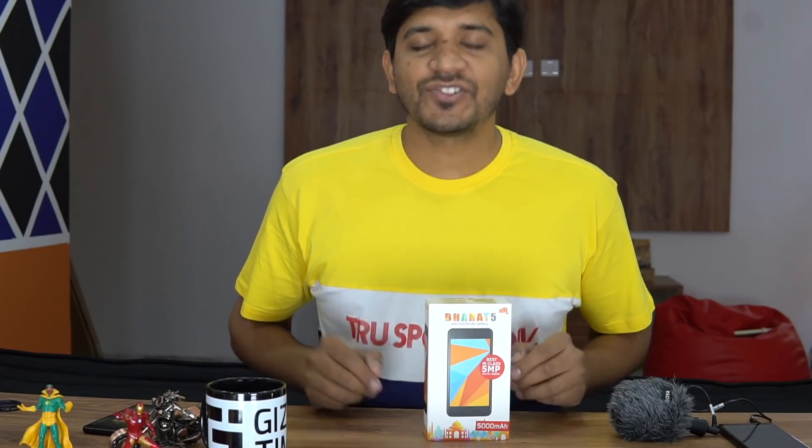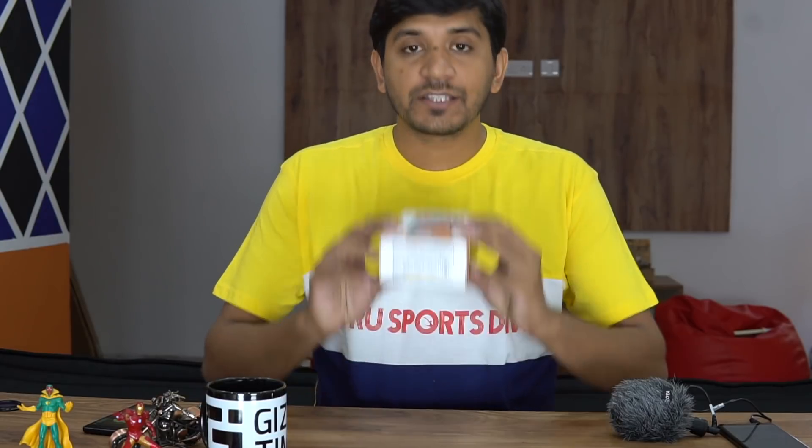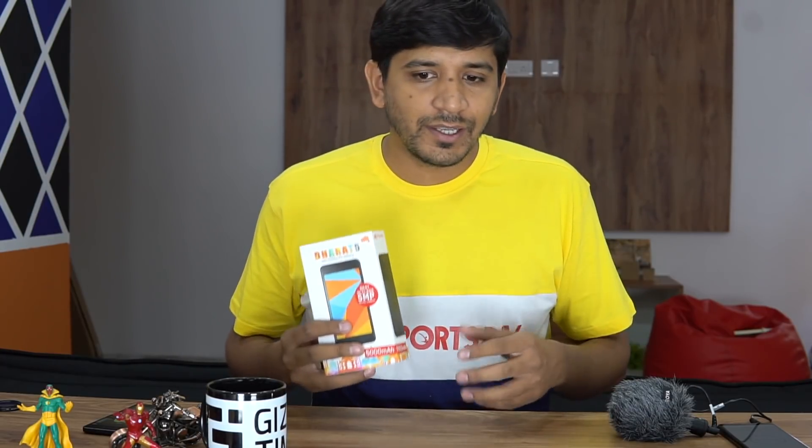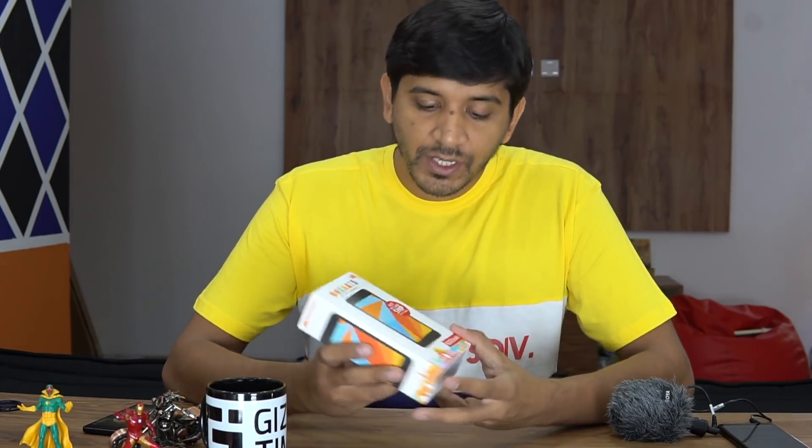Hey guys, welcome to Gizmo Times. This is Chetan, and this is the Micromax Bharat 5, the newly launched smartphone priced at Rs. 5555. This comes as a competitor to Xiaomi's Redmi 5A, which was just launched as the Bharat smartphone. In a way this is a direct hit towards that phone, and both of them have quite a lot of competitive features, but the Bharat 5 comes with a few features that are quite commendable along with a few partnerships as well.